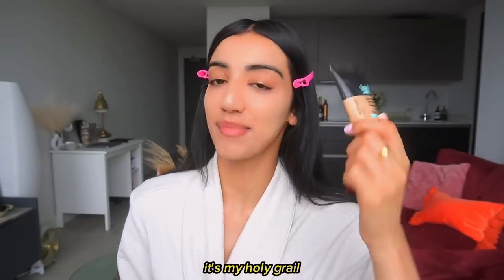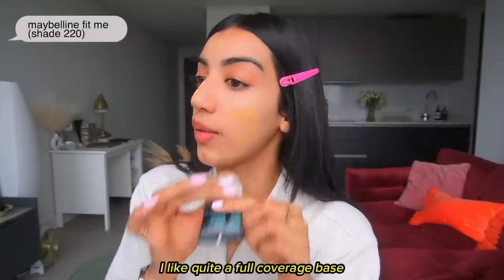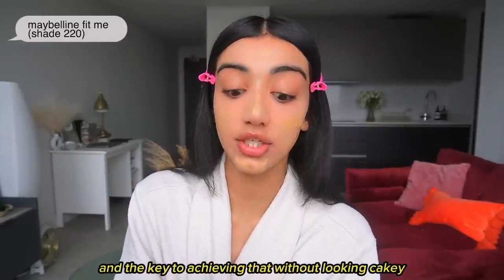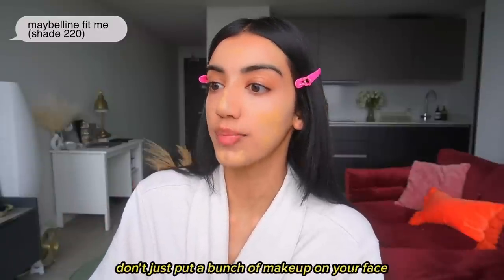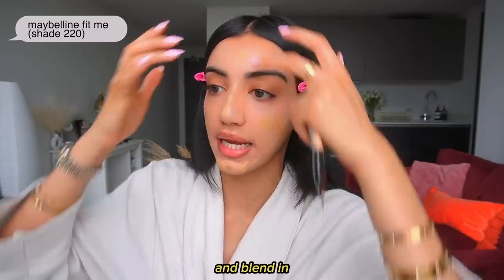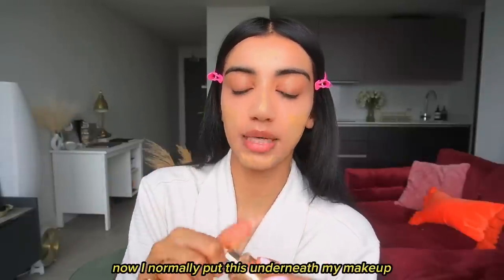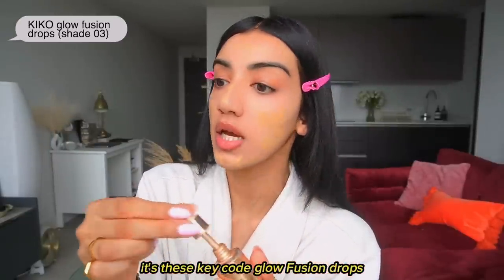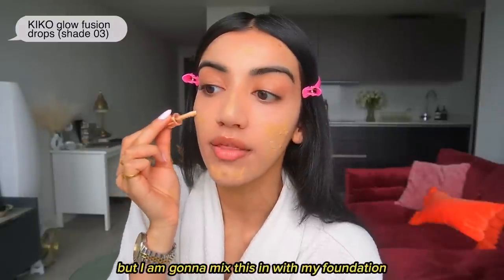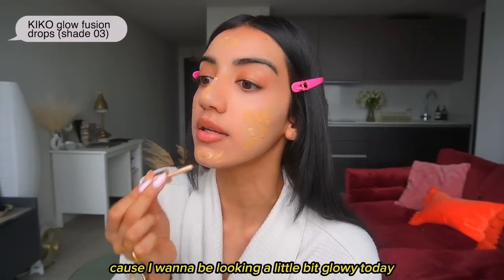The next step is foundation. I've been using the same foundation for years — it's my holy grail, the Maybelline Fit Me. I put that all over my face. I like quite a full coverage base, and the key to achieving that without looking cakey is to do thin layers. I'm going to try something a little different today — I'm mixing in these Kiko Glow Fusion drops with my foundation because I want to look a little bit glowy.